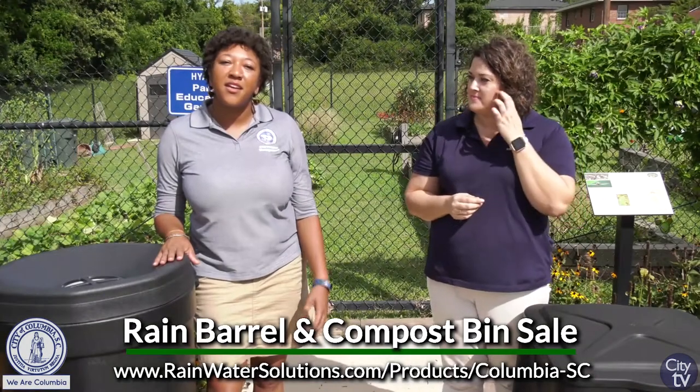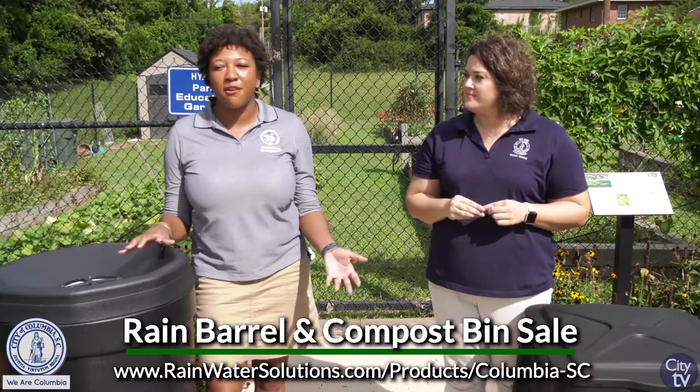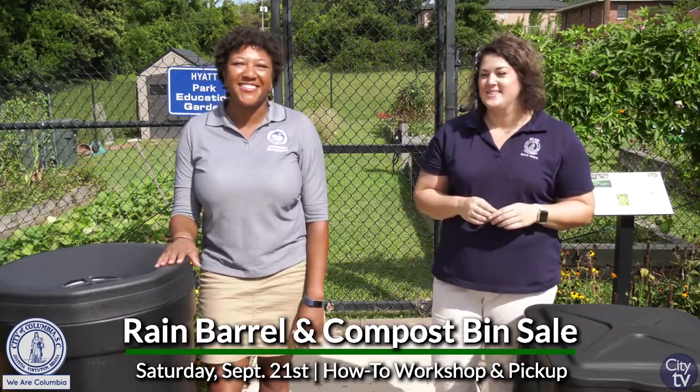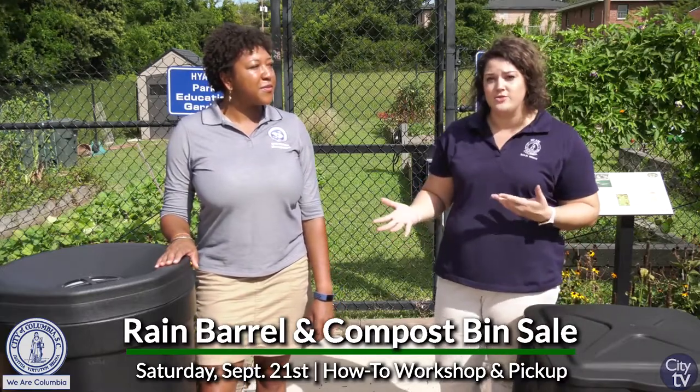Whether it's rainwater harvesting or composting, we're here to help. We're here to provide resources for you, and it's good for your wallet, good for our community, and good for the environment. That's right, and it's super easy — you don't have to be a rocket scientist to compost or harvest rainwater.